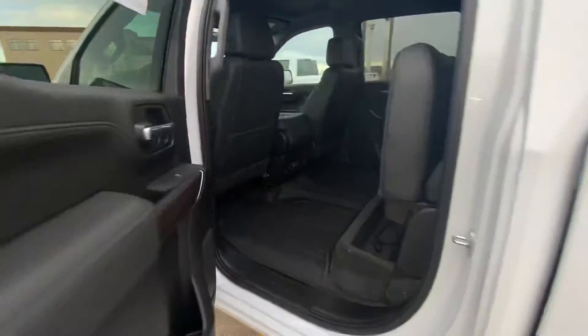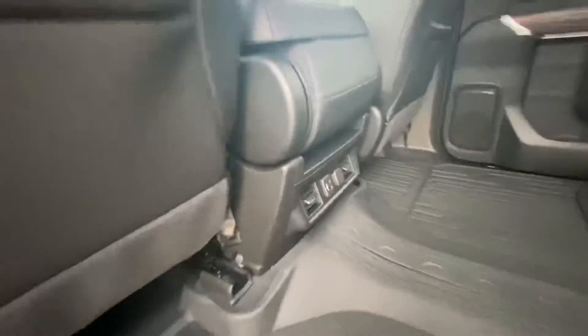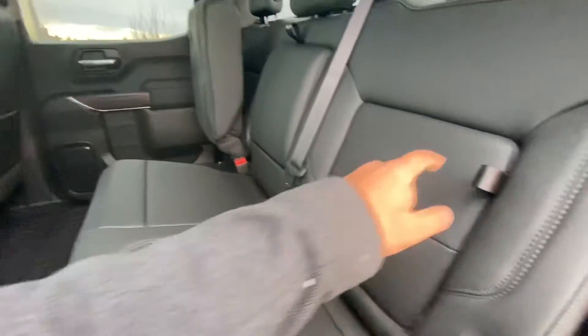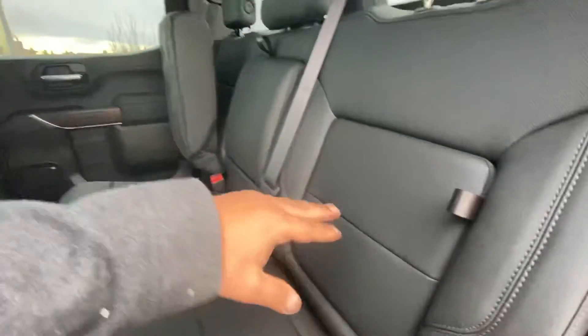In the back, you got the air vents for the rear passengers with a USB charger and a 12-volt plug-in. That's your block heater cable right there. Drop-down seating on both sides and seat storage on both sides as well.